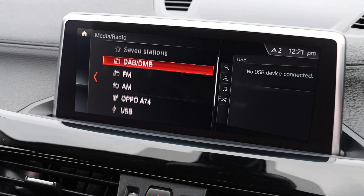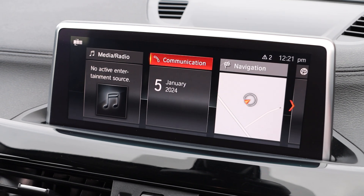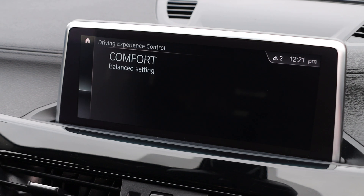DAB radio, Bluetooth audio, Bluetooth telephone connection. Drive select mode.